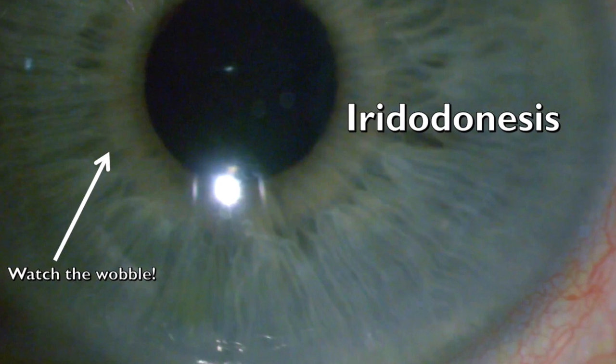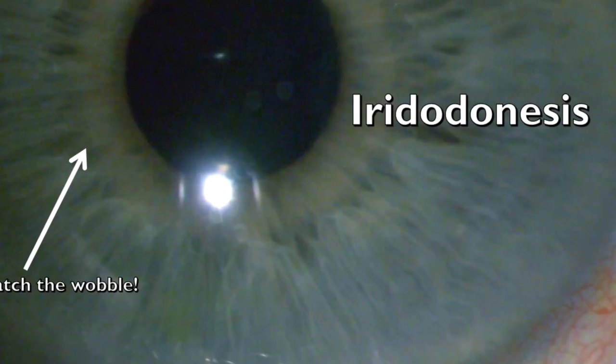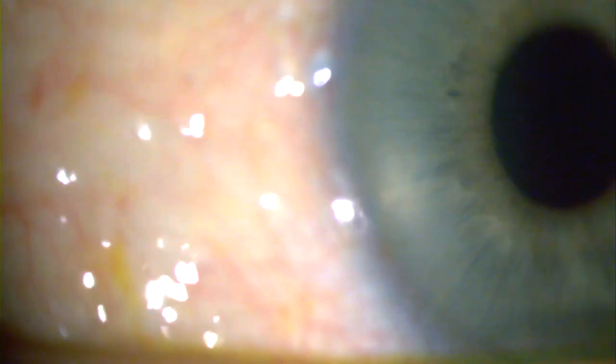Welcome back to Slitlamp Studios. Here we have iridodinesis. Watch that wobble — you can see the iris is visibly wobbling.